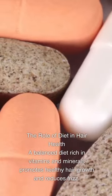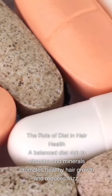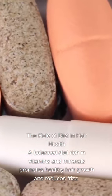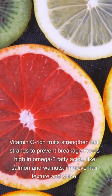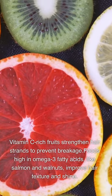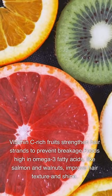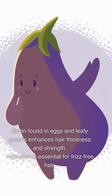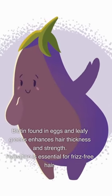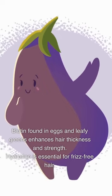The Role of Diet in Hair Health: A balanced diet rich in vitamins and minerals promotes healthy hair growth and reduces frizz. Vitamin C-rich fruits strengthen hair strands to prevent breakage. Foods high in omega-3 fatty acids, like salmon and walnuts, improve hair texture and shine. Biotin found in eggs and leafy greens enhances hair thickness and strength. Hydration is also essential for frizz-free hair.